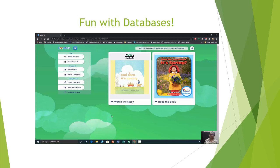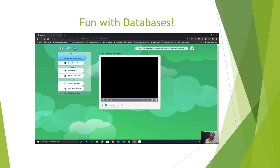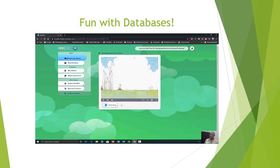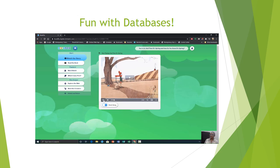We're going to listen to a little bit of the story and then explain. And Then It's Spring, written by Julie Foliano, illustrated by Erin E. Stead. First, you have brown. Let's try one of the puzzles — let's do word match.